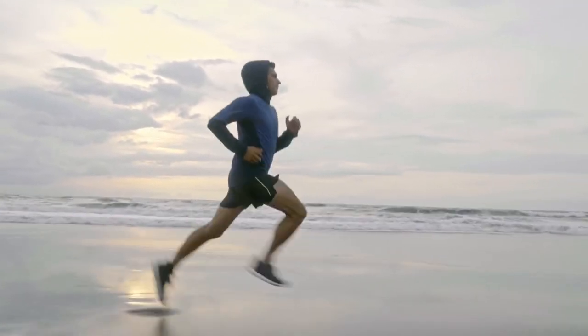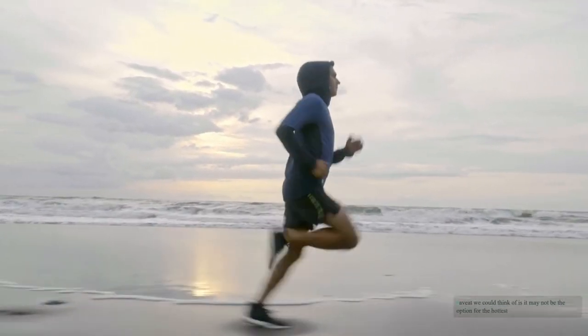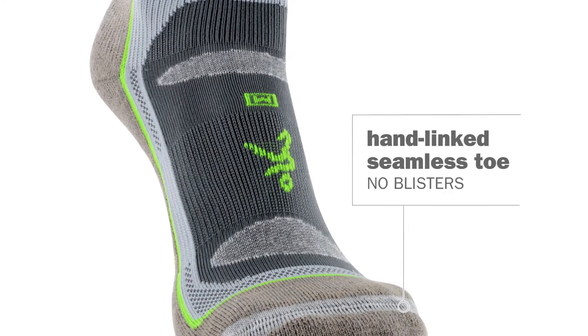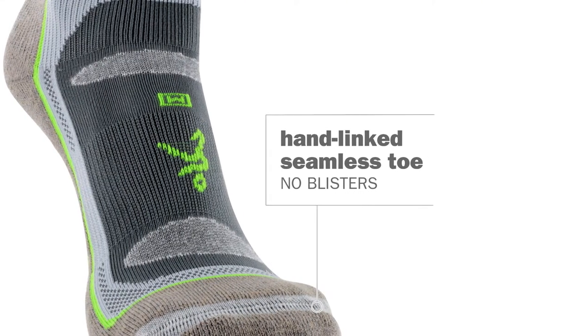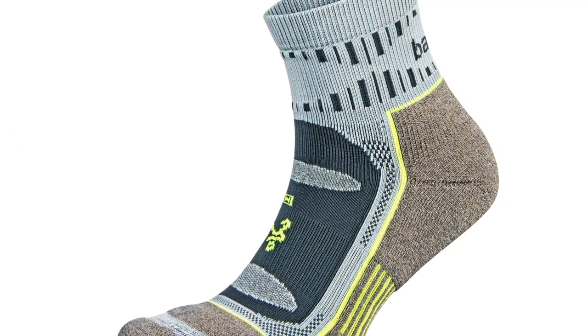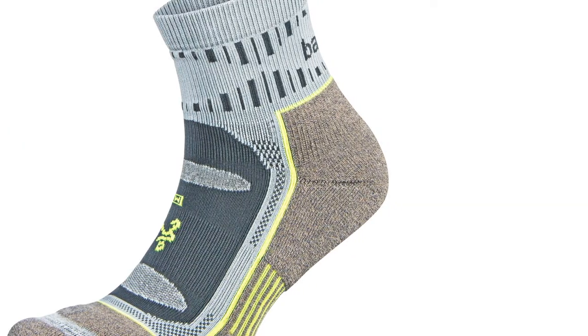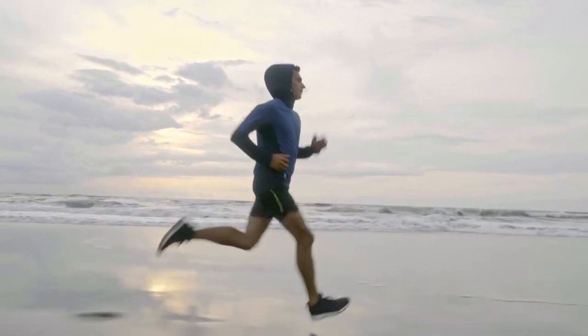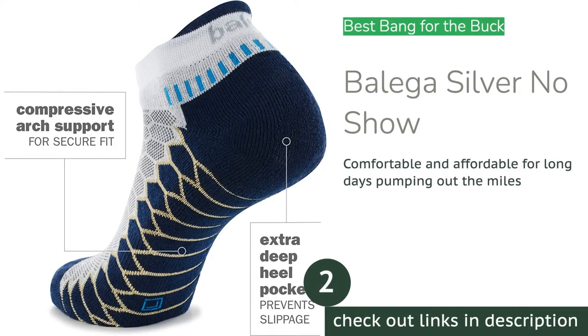Our testers found themselves reaching for this protective performer on trail runs where distances ranged from 1 to 100 miles, through both summer and winter. The only caveat we could think of is it may not be the best option for the hottest summer days given the mid-weight level of cushioning. Aside from that, if you're seeking an excellent running sock with impeccable protection and great durability at a reasonable price, this is one you should buy.